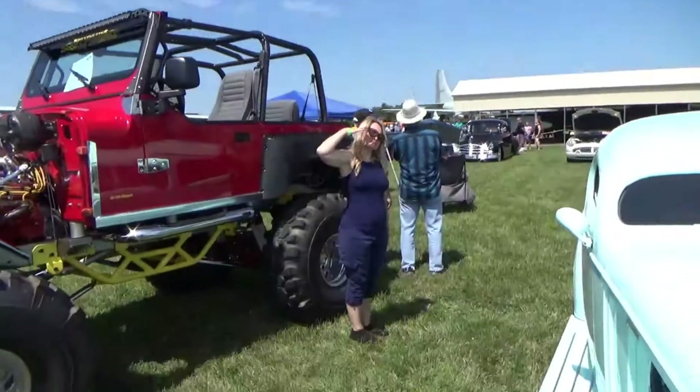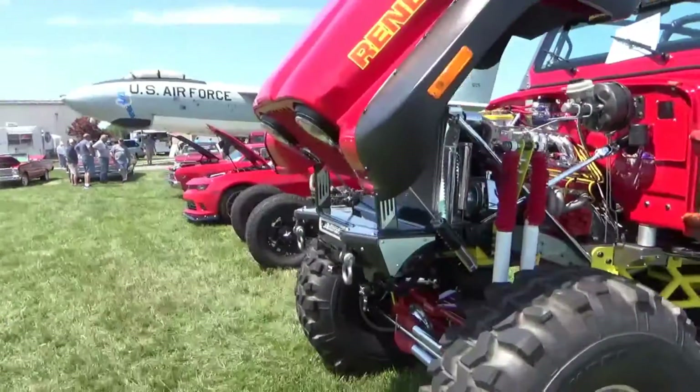Next we have vehicle 715, that's Harry — come on woman — with a 2014 Jeep.